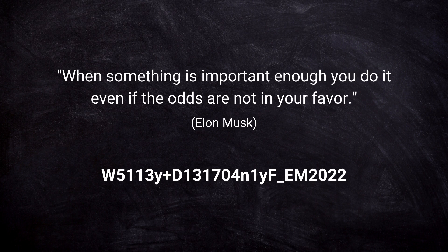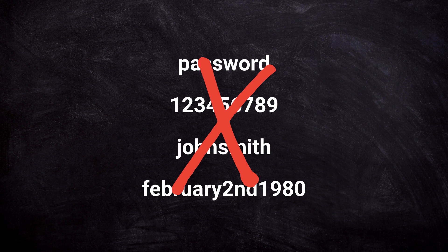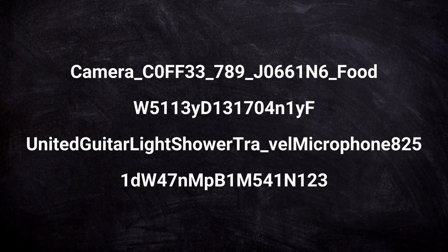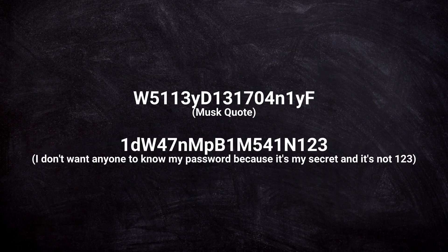Let's now look at a couple of examples of passwords that are good or bad. The first set shown are obviously the worst passwords — but you hopefully knew that already. The next group, while probably better than most people's passwords, still aren't good: all the words are related and the numbers are commonly used. The final group are all good passwords, even though the first and third are better than the other two due to their length. The second is based on the Elon Musk quote, and the last is based on the sentence 'I don't want anyone to know my password because it's my secret and it's not 123.'